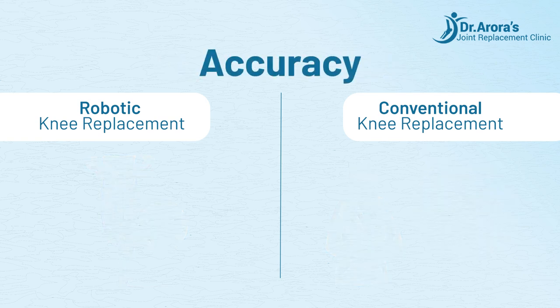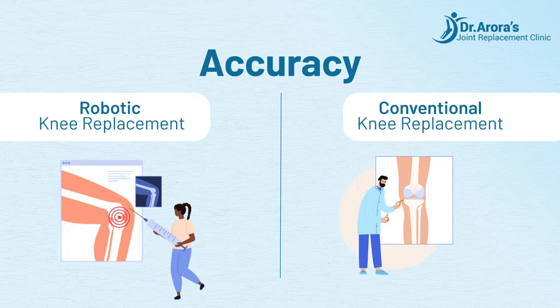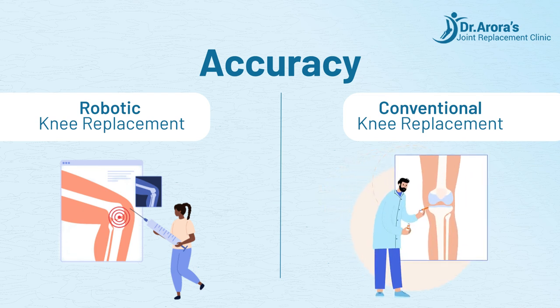Accuracy: Robotic knee replacement offers higher accuracy in implant positioning, potentially leading to better outcomes and longevity. Conventional knee replacement implant positioning relies on manual techniques, which may result in slight variations and less accuracy.